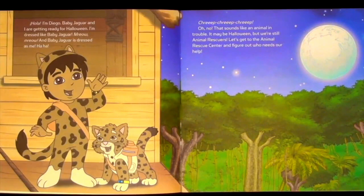I'm Diego. Baby Jaguar and I are getting ready for Halloween. I'm dressed like Baby Jaguar, and Baby Jaguar is dressed as me!